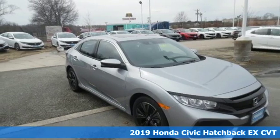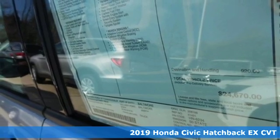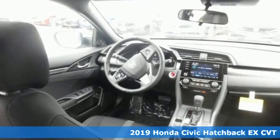It's a new 2019 Honda Civic Hatchback. Every Honda's designed with the driver in mind. It's equipped for all your driving needs and wants.